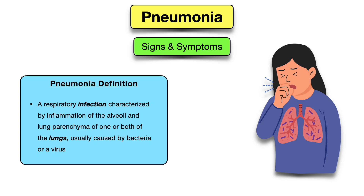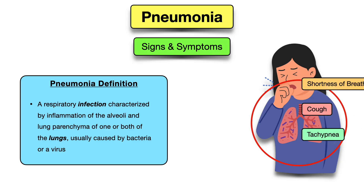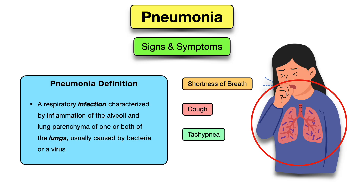These signs and symptoms make sense if we look at the definition of pneumonia: a respiratory infection characterized by inflammation of the alveoli and lung parenchyma of one or both lungs, usually caused by bacteria or a virus. This infection and inflammation in the lungs leads to symptoms such as shortness of breath, cough, and rapid breathing.